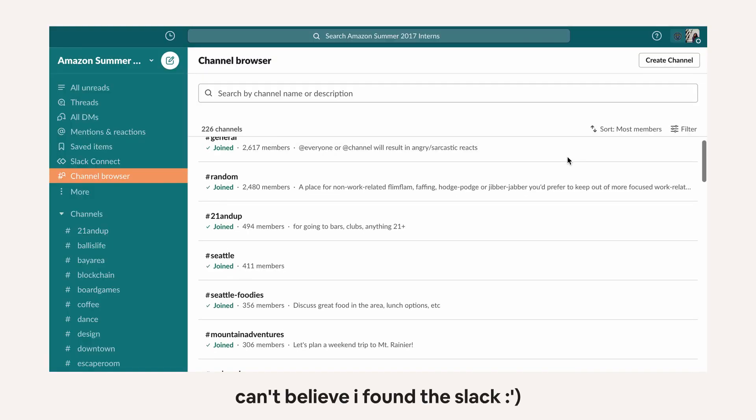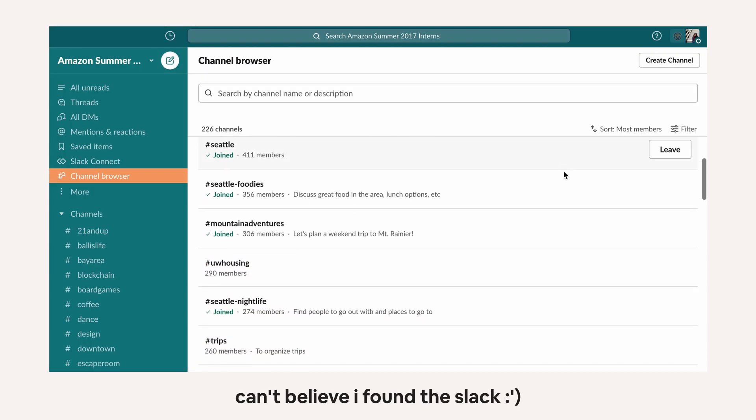Next is Slack. Back when I interned at Amazon, I think like five years ago, I actually took it upon myself to build a Slack group for all of the Amazon interns. I think I just wanted to make some friends and that's why I did it. But somehow I ended up managing this group with like 2,000 or even 5,000 interns. And perhaps this was actually the real start of my PM journey.